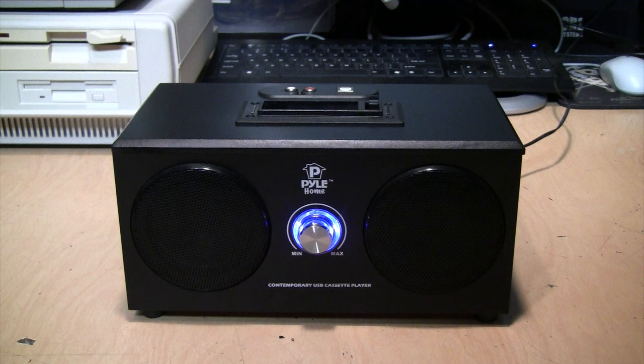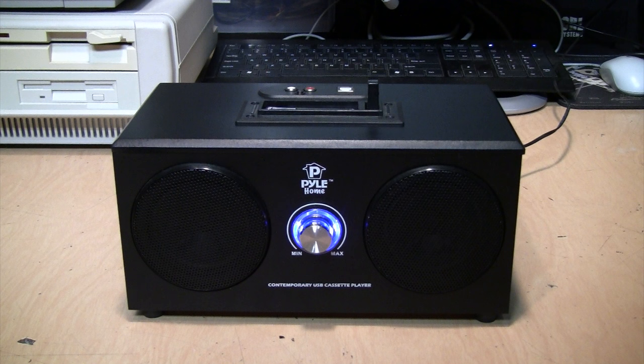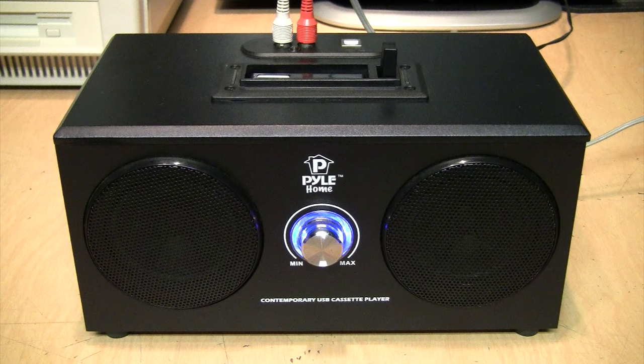There's really not much more to show about the operation of this style of cassette player — you just stick in your tape and it starts playing. And because it has a line output, I'll give you a direct hookup sample of how it sounds.